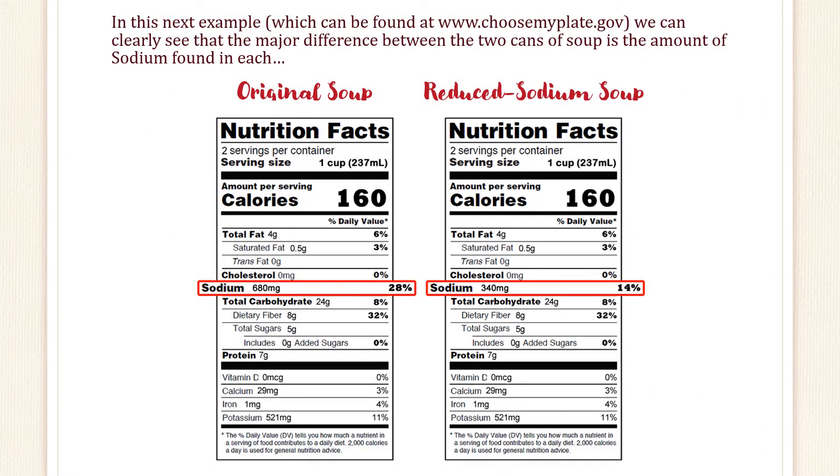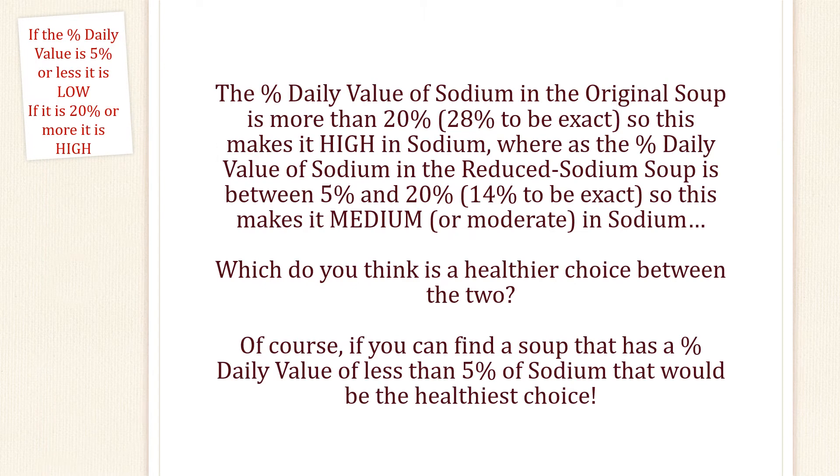In this next example, which can be found at www.choosemyplate.gov, we can clearly see that the major difference between the two cans of soup is the amount of sodium found in each. The percent daily value of sodium in the original soup is more than 20%, 28% to be exact, so this makes it high in sodium. Whereas the percent daily value of sodium in the reduced sodium soup is between 5% and 20%, 14% to be exact, so this makes it medium or moderate in sodium.